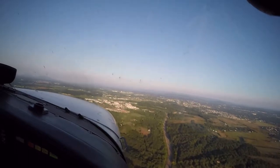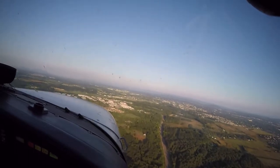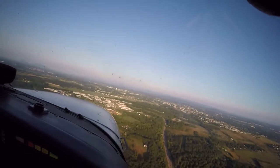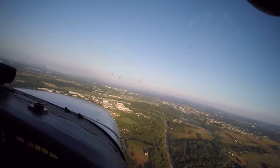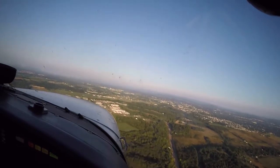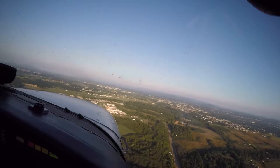We're up on the 45 for the Winchester traffic. 715 Tenko Hotel, about 8 miles to the east, inbound the ILS, Runway 32, Winchester. Winchester traffic, SkyVentures 227 on the 45 for left downwind for Runway 14.